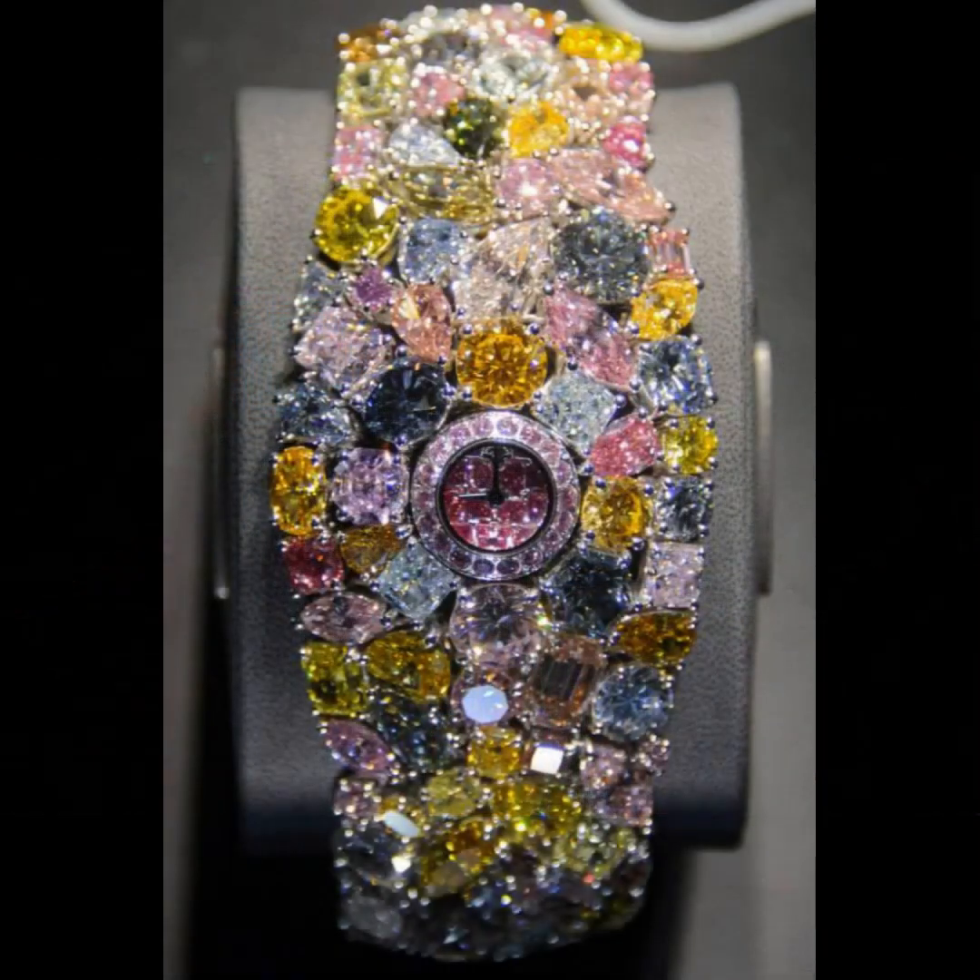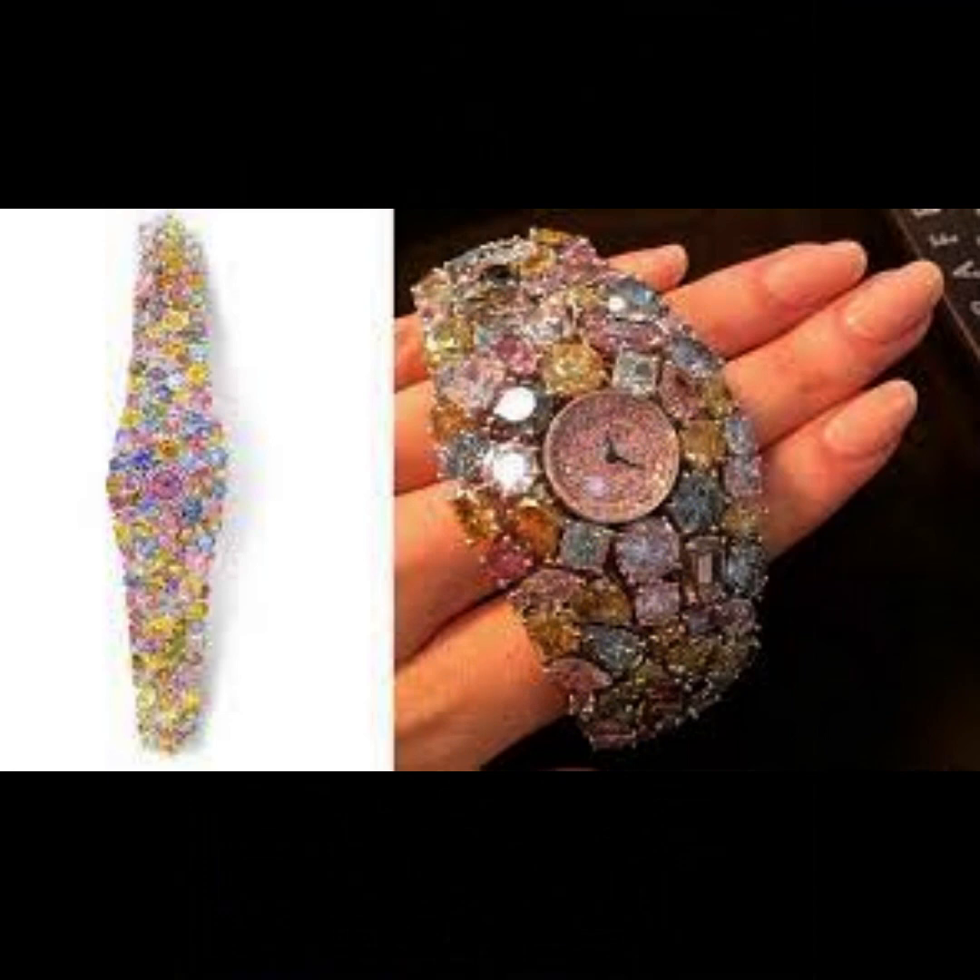First place: Graff Hallucination — the most expensive watch in the world. The Hallucination model, presented by the British jewelry house Graff Diamonds at Baselworld 2014, is estimated at $155 million. Is it a hallucination, you might think, looking at this dizzying kaleidoscope of multicolored diamonds with a total weight of 110 carats? No, not a hallucination. According to Lawrence Graff, head of Graff Diamonds, for many years he thought about creating a truly special watch that would reflect the brand's all-consuming love for diamonds. The most cherished dreams tend to come true.